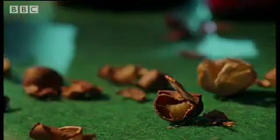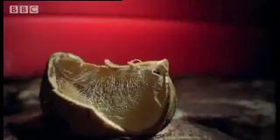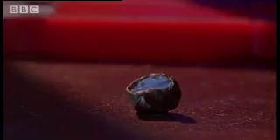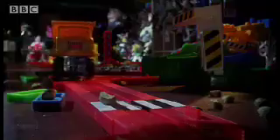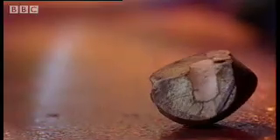The caterpillar repairs the damage by weaving a silken wall. It grips onto the silk wall when it leaps, and the shape of the bean helps it roll. For weirdness, the Mexican jumping bean is hard to beat.